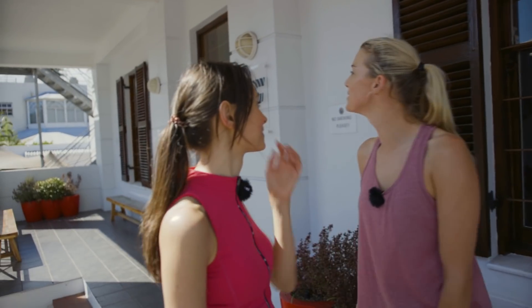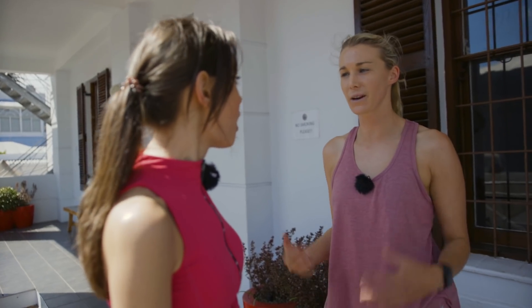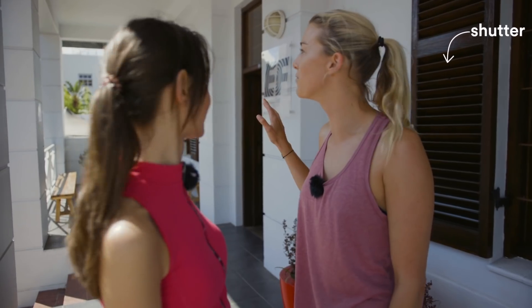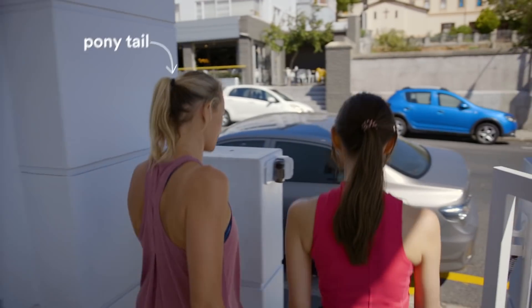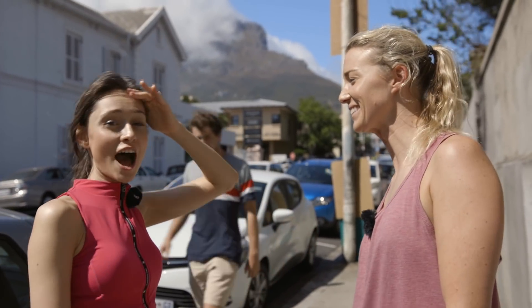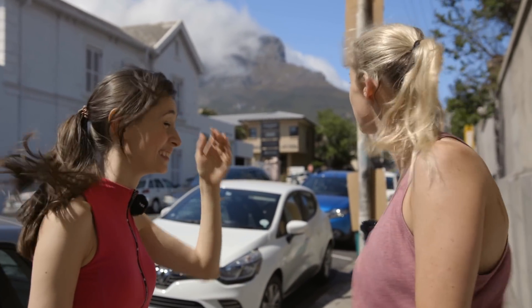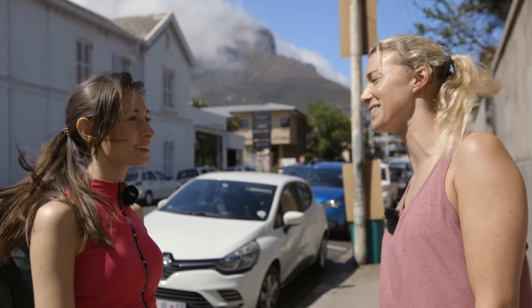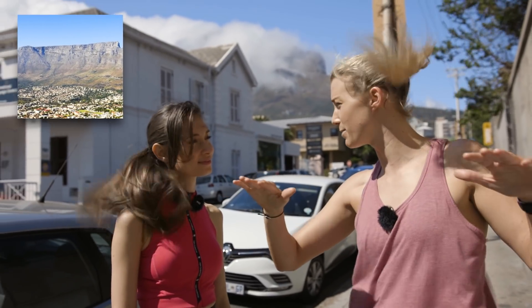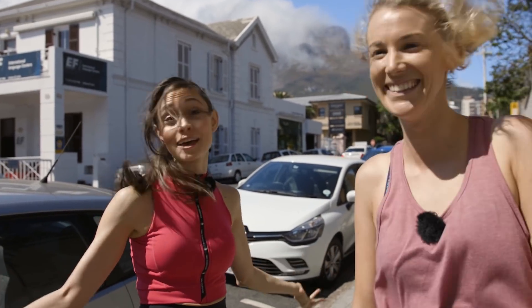We are going to hike up Table Mountain, which is one of the seven natural wonders of the world. If we stand outside, we should be able to get a view of what we're about to climb today. That is Table Mountain — it looks pretty high up. It is pretty high up, but the views from the top are so worth it. They call it Table Mountain simply because of the shape of it — at the top it is so incredibly flat, like a table. Makes sense!